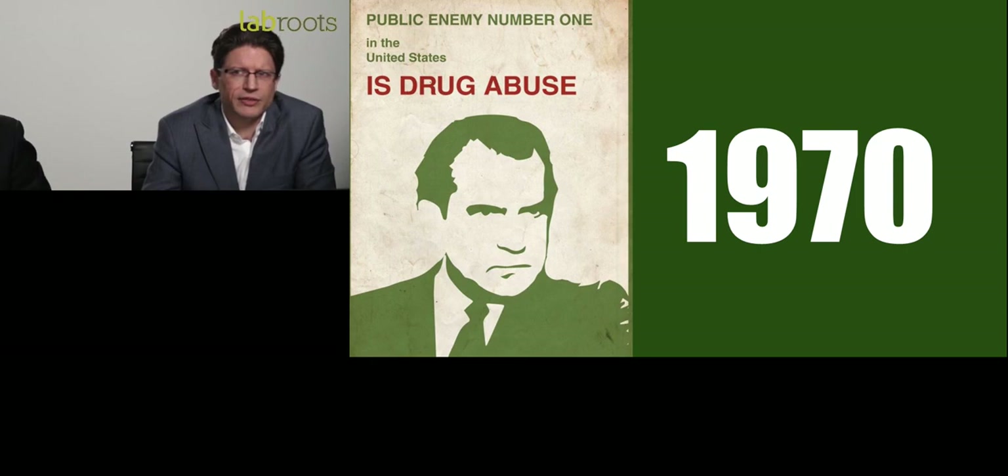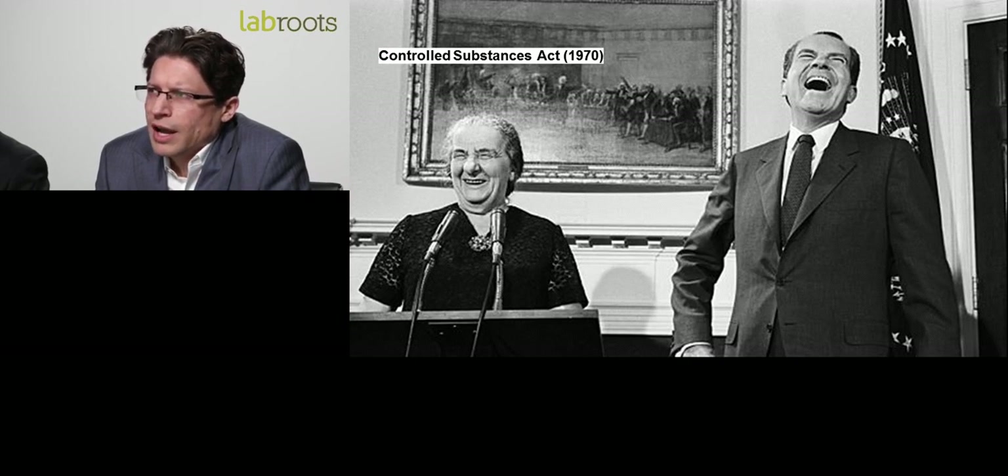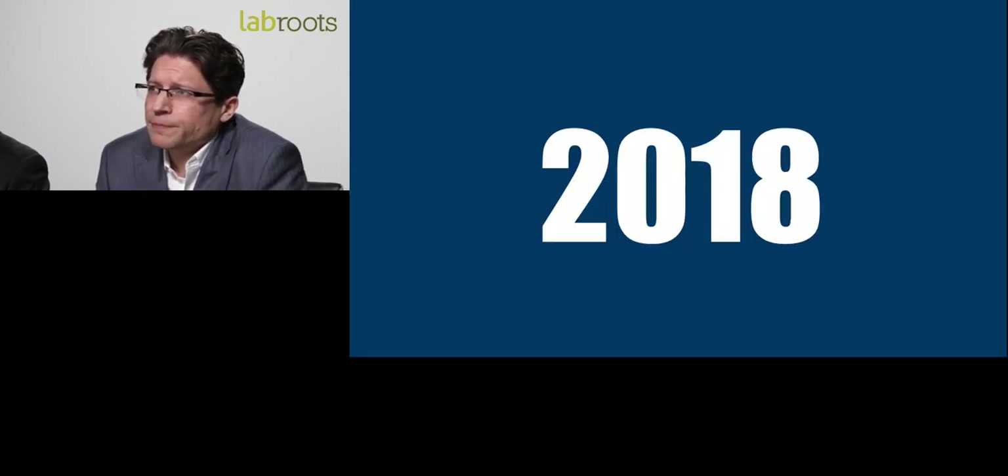Fast forward to 1970 — Richard Nixon, who grew up watching the Reefer Madness campaigns on TV, started a war on drugs and repealed the Marijuana Act that had been in place for some 33 years. They implemented the Controlled Substances Act of 1970, officially prohibiting the use of cannabis for all purposes, including medical. Since its inception in 1970, the DEA has regulated hemp under that act, making hemp a Schedule I drug.